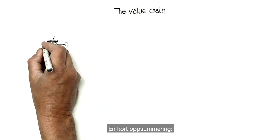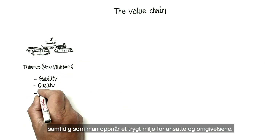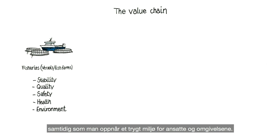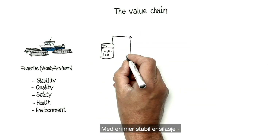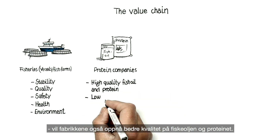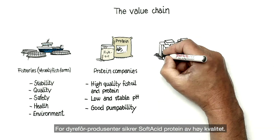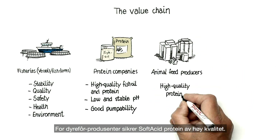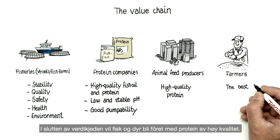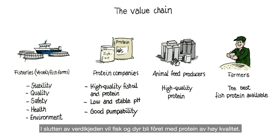To summarise, soft acid ensures stable and high-quality fish silage, while maintaining a safer environment for both workers and animals. With this improved fish silage, protein companies reap the benefits in the form of better quality fish oil and protein. For animal feed producers, soft acid secures high-quality protein. And at the end of the value chain, farmers can be certain that their animals are fed with the best fish protein available.